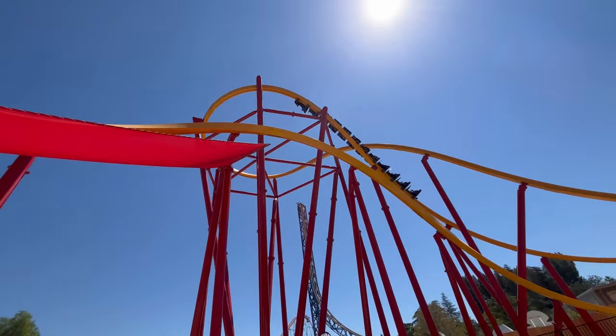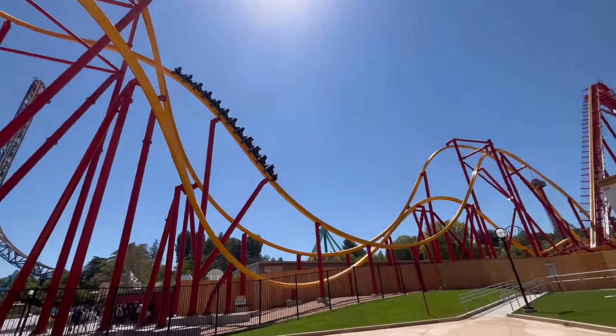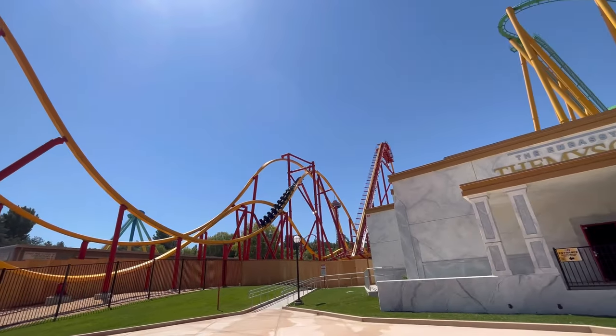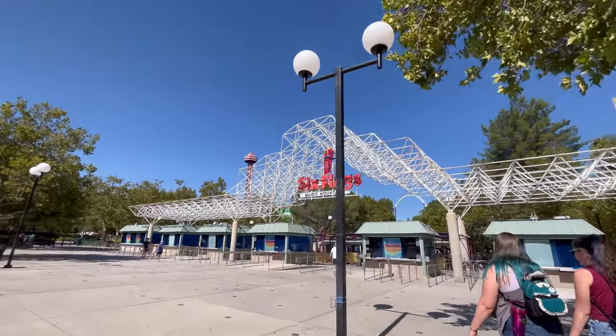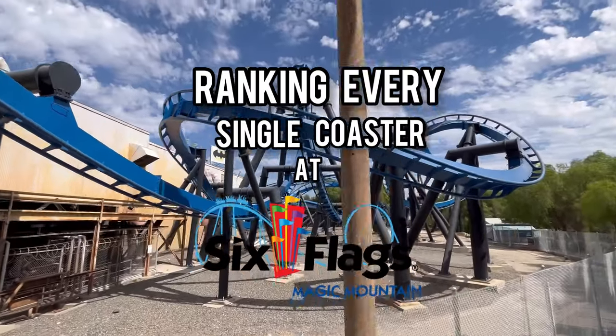Welcome back to World of Immersion. Now I know we already have a rankings video for every coaster at Six Flags Magic Mountain, however recently our opinions have drastically changed. So here is our brand new updated video ranking every single coaster at Six Flags Magic Mountain in 2022.